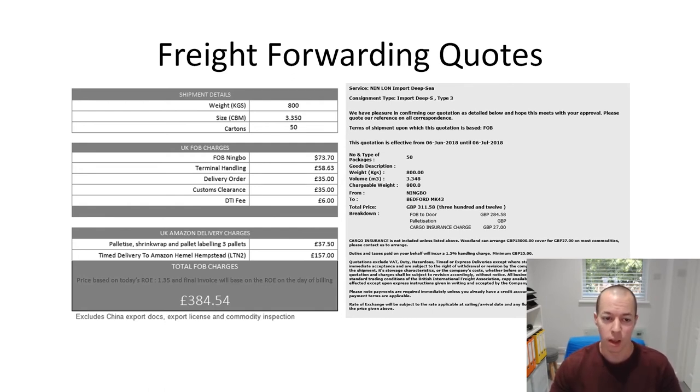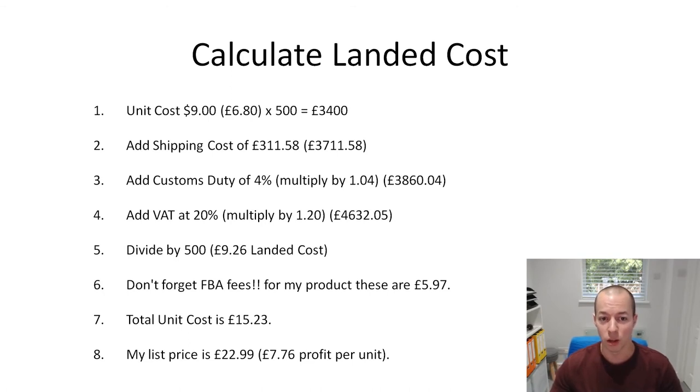So those were the two quotes, and now I can show you how this allowed me to get my landed cost per unit - these are the exact figures for the product I'm going to be launching. My order is going in in about two days; I'm just waiting for my business bank account to be set up. The unit cost is $9, which is roughly £6.80, so 500 units at £6.80 is £3,400 - that's how much I'm paying my supplier. Adding the shipping cost of £311 brings us to £3,711.